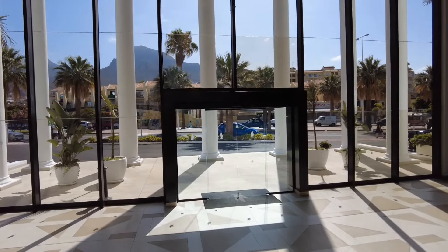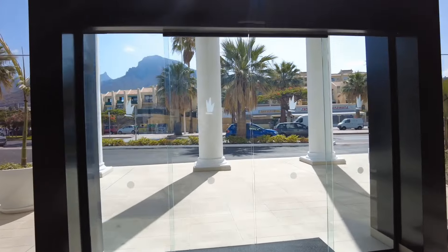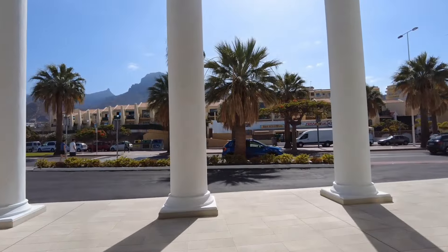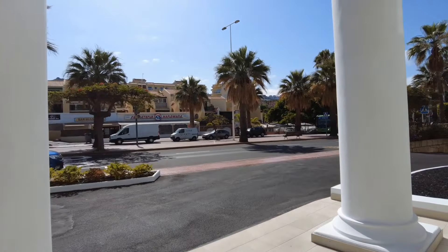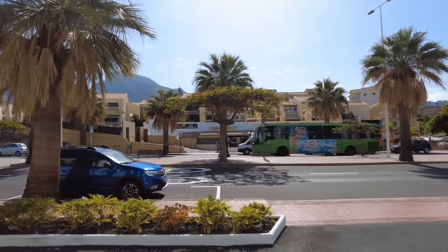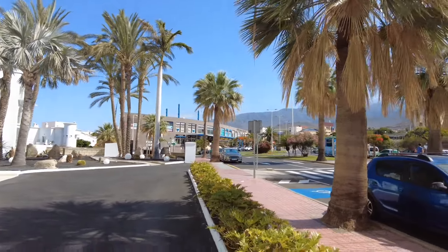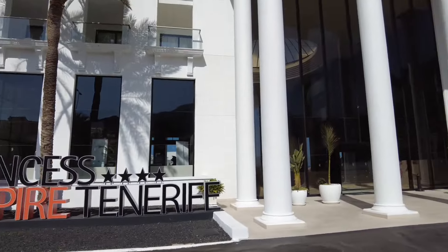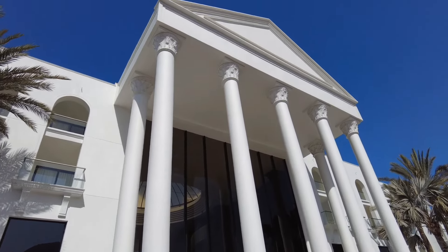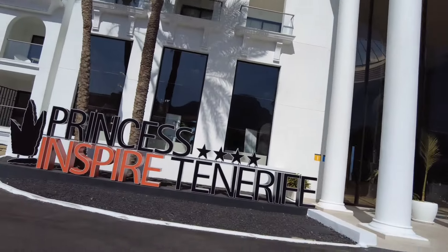The place is very quiet and very peaceful, and exceptionally clean. I actually reckon you could eat your dinner off the floor in that place. To get your bearings, Fañabé shopping centre is over there, and this is a glorious entrance to the Hotel Princess Inspire.